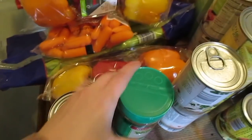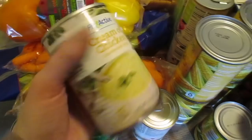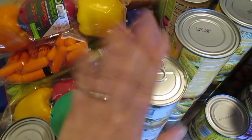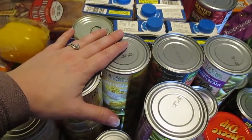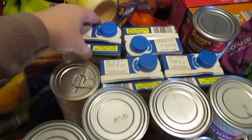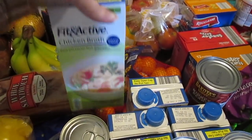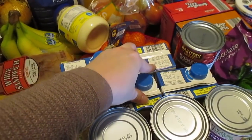A can of diced tomatoes, parmesan cheese, and four cans of cream of chicken — we go through that like crazy, so I like to keep those on hand for soups and crock pot meals. Sweet corn — I have four cans of sweet corn. I've also got four boxes of the Fit and Active chicken broth, which stays on hand all through winter for soup.